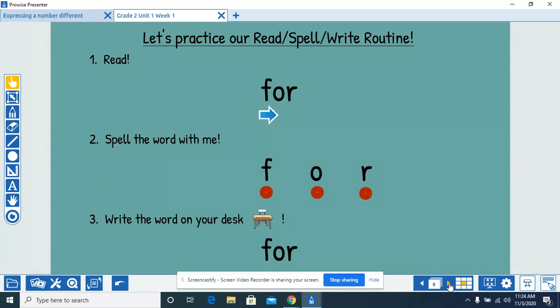Read the word with me. For. Spell the word with me. F-O-R, for. Write the word on your desk. F-O-R, for.